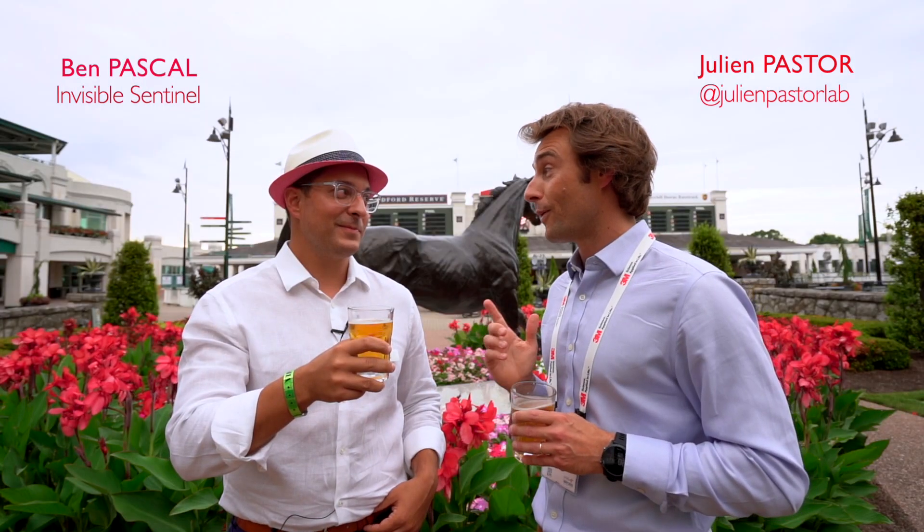Today I'm very happy because I am with Jermaine Lindsay to talk about the Invisible Sentinel solution at a more expert level, because last time it was with Ben and it was basic — remember the video? If it's a high-quality beer or not.